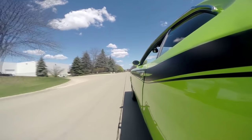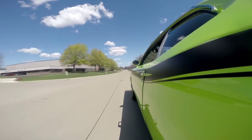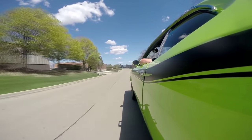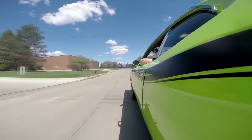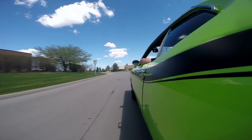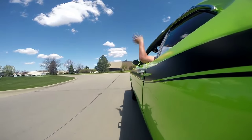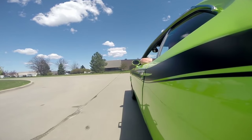What better Hemi to have than this Ray Barton Hemi. She's got a great rumble to her — it's not real loud, but listen to this baby roar. It just pins you right back in the seat — unbelievable the power this baby has. And at Vanguard Motor Sales we're shipping experts. Look at that — stops nice and straight, no hands on the wheel.